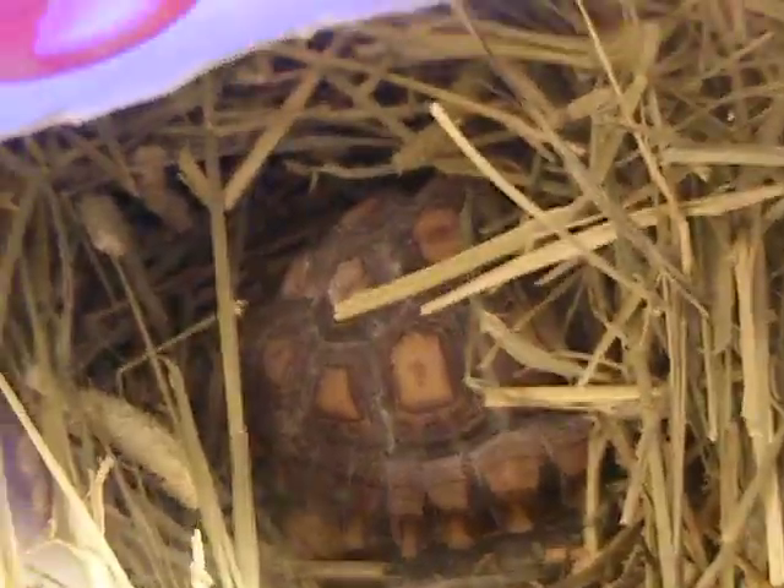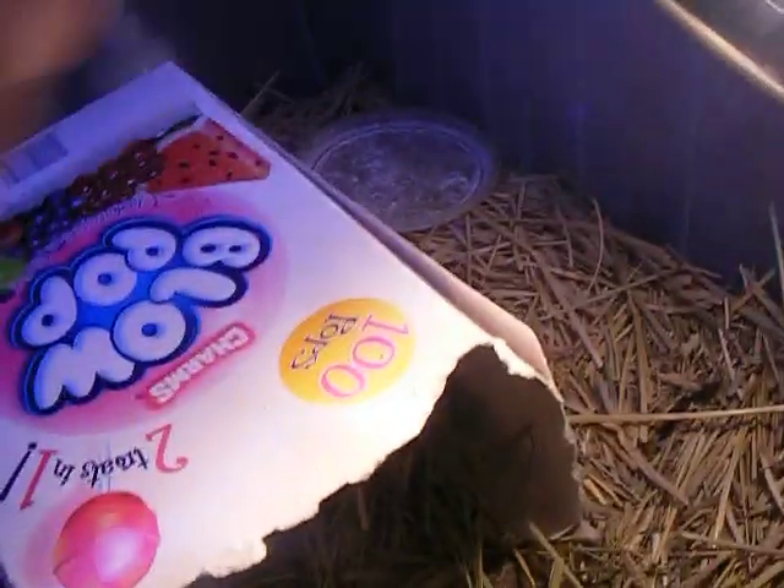And here we've got my cicada tortoise, he's back there in the little burrow. The only thing new is I just have this Blowpops box — it's really big, you can see there's my hand next to it — just so he can hide in there.